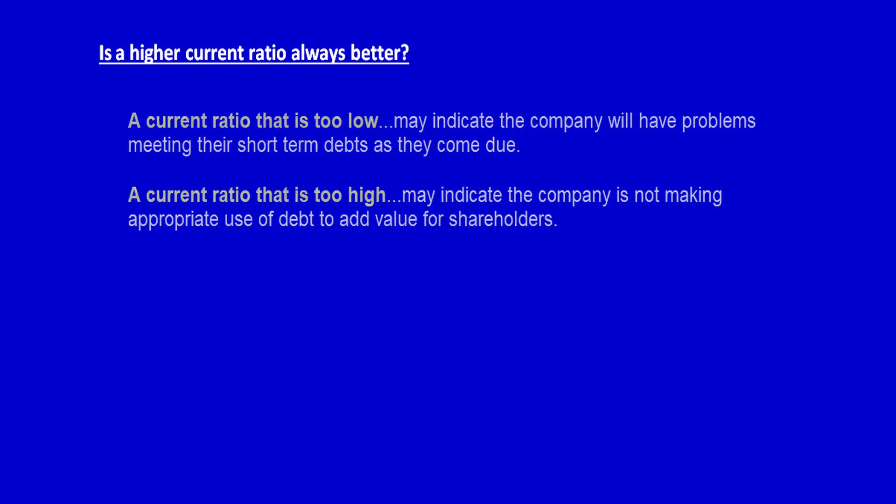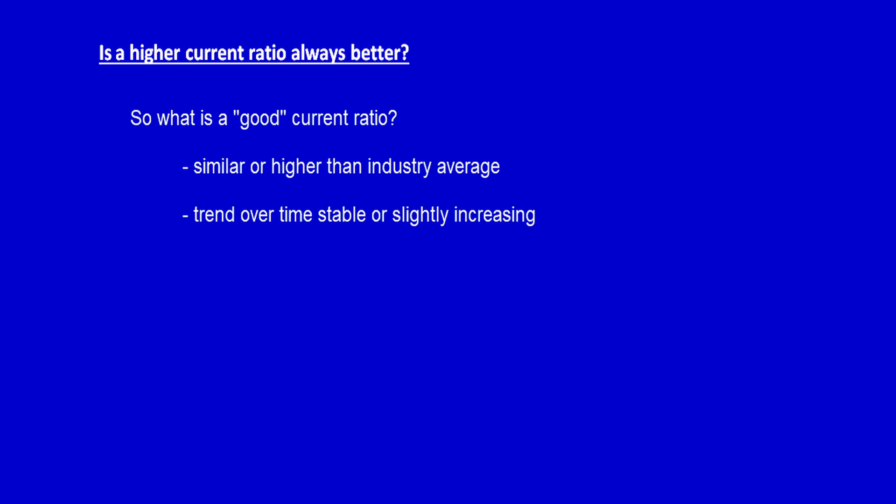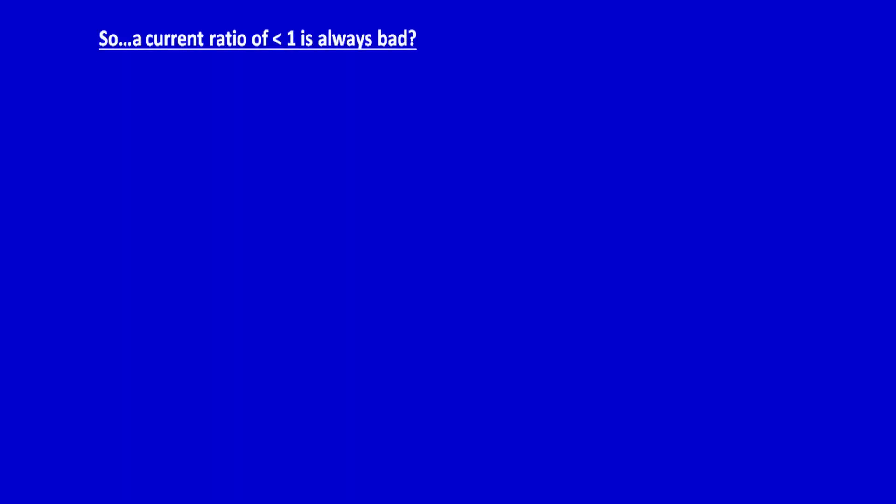It's just sending us a different message. In the end, a current ratio that is in line with the industry average or slightly higher is generally considered acceptable. Remember, it's all about comparing to benchmarks. We would also want to see the trend in the current ratio within the company — either being stable over time or increasing slightly. A current ratio that is lower than the industry average may indicate a higher risk of default when a company can't pay their short-term debts when they come due. Similarly, if a company has a very high current ratio compared to the industry average, it indicates that management may not be using their assets efficiently.